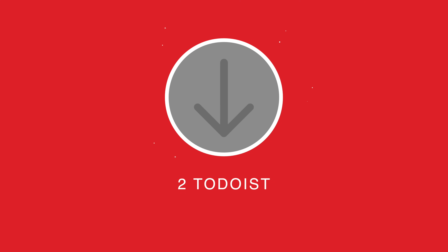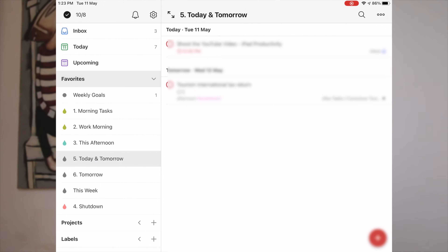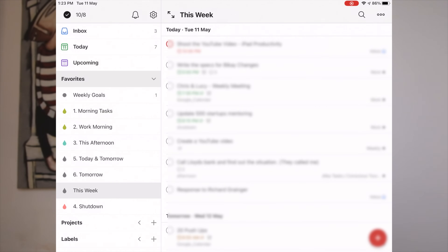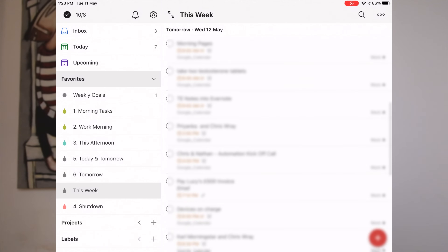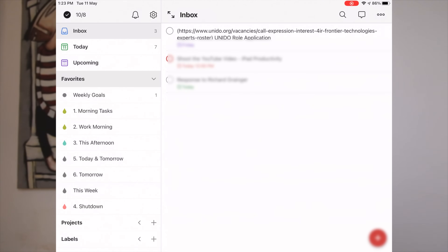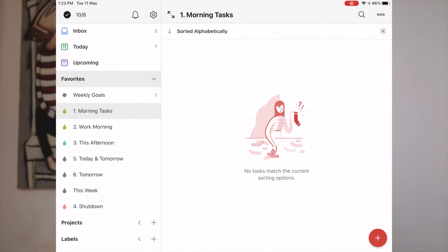App number two is Todoist. For those of you who know me, you'll know that I love Todoist. I've used pretty much all of the task managers available on the Mac and other devices over the years, and Todoist is the one I've really stuck with the longest. I love the filters, I love the natural language input, and I love the way it syncs across devices and apps on mobile as well as the computer. Plus it also has Zapier integration, so I can automate a whole load of stuff as well. There really isn't any more you can ask from a task manager.